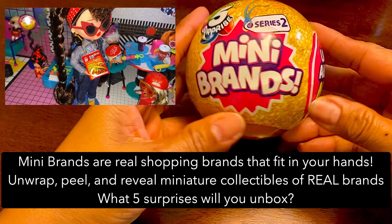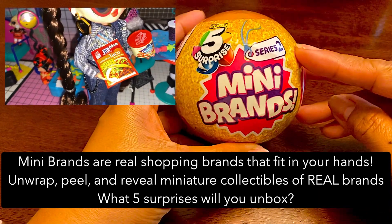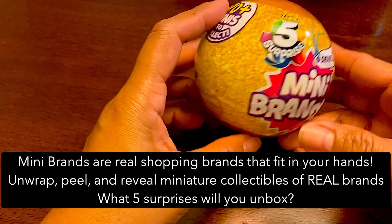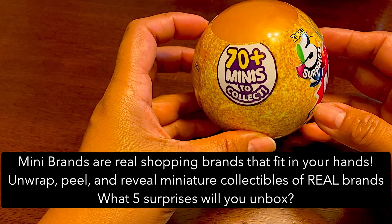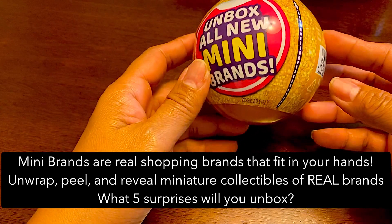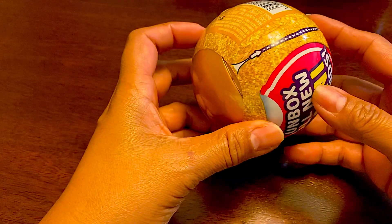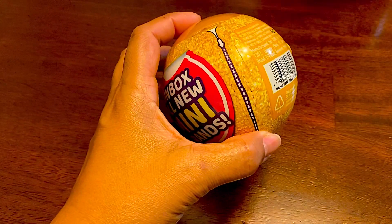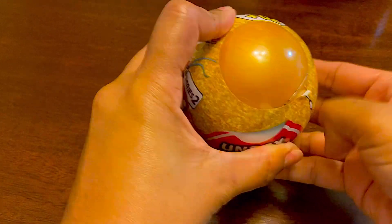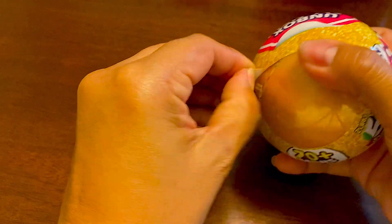Hey everyone, so I went shopping today and I saw this at Target - it's Mini Brands Series Two, which has five surprises. I'm just kind of curious what this is, so I bought it. I'm gonna check it out and see what this is all about. These remind me of those LOL Surprise toys.